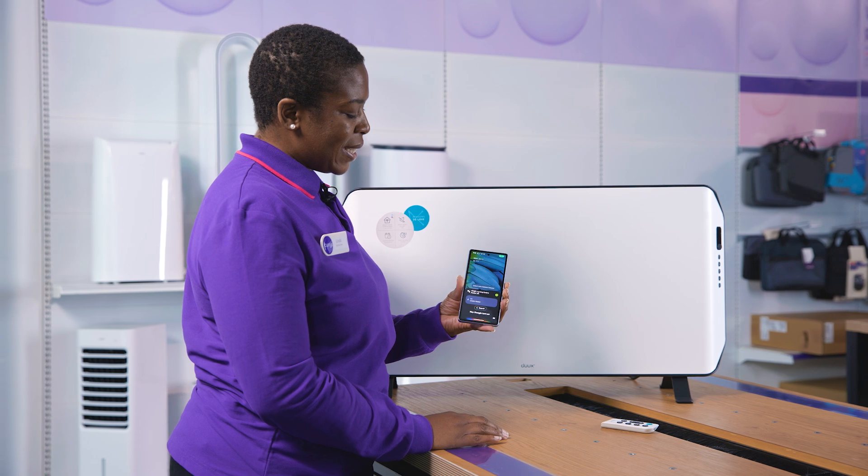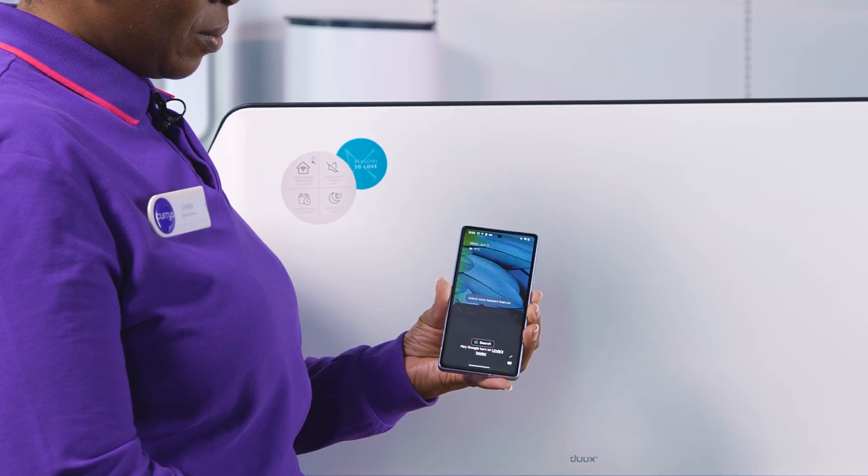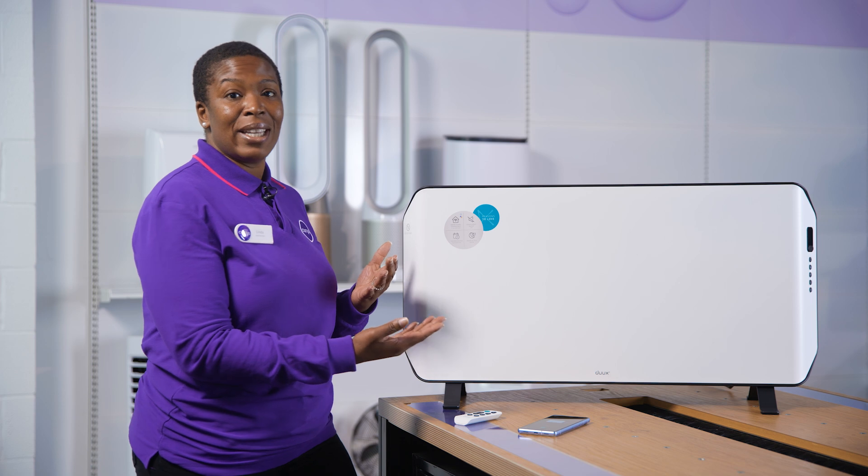Hey Google, turn on Linda's heater. With its convection technology, heat is distributed evenly around the room and even works in humid corners thanks to its IP24 rating.